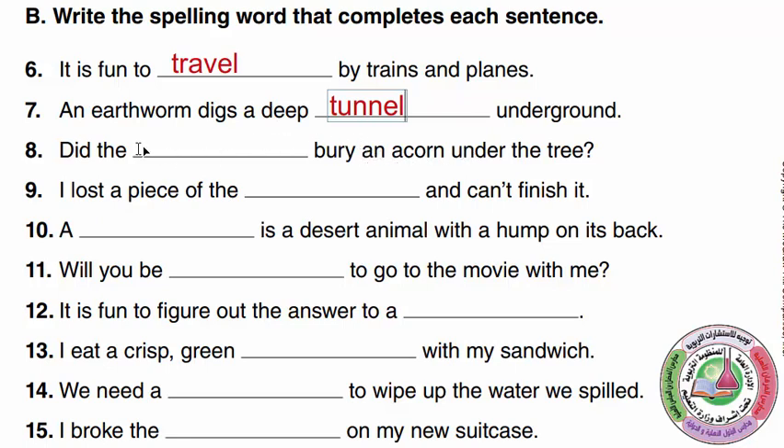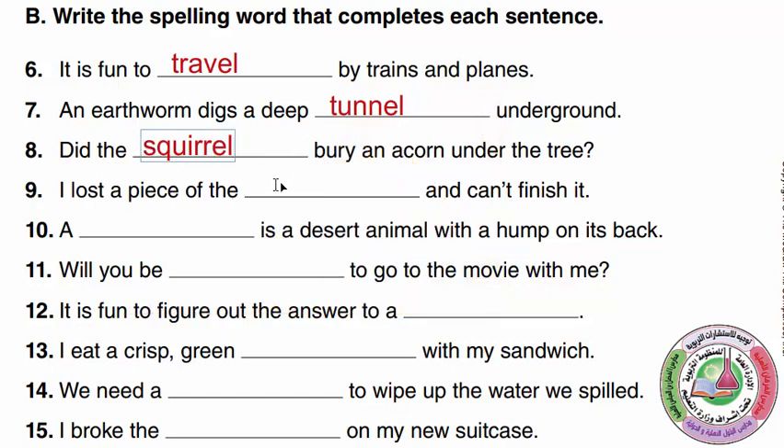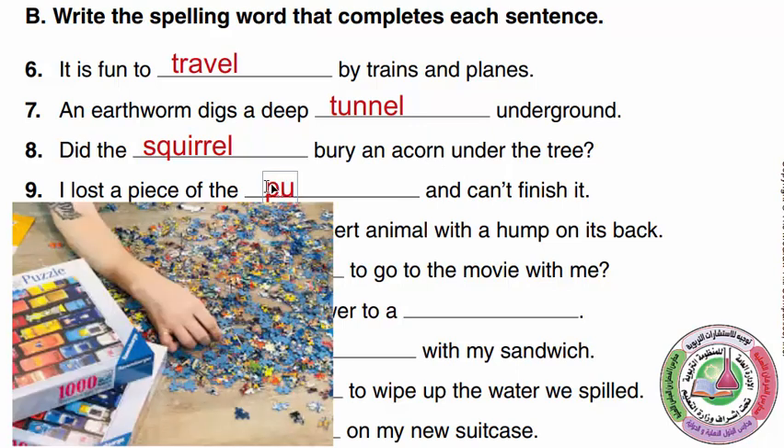'Did the ___ bury an acorn under the tree?' We don't have squirrels here in Saudi Arabia, but in cartoons, which animals bury acorns? Squirrel. Did the squirrel bury an acorn under the tree? 'I lost a piece of the ___ and can't finish it.' If you lose a piece of a puzzle, you wouldn't be able to finish it. Do you guys love puzzles? This is a great opportunity to solve jigsaw puzzles.